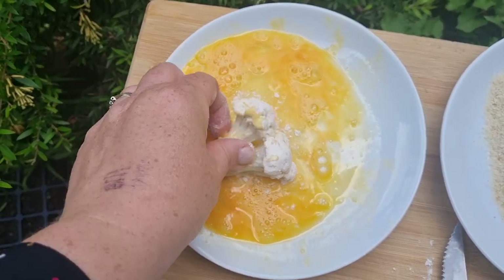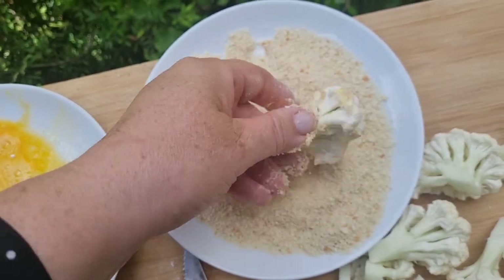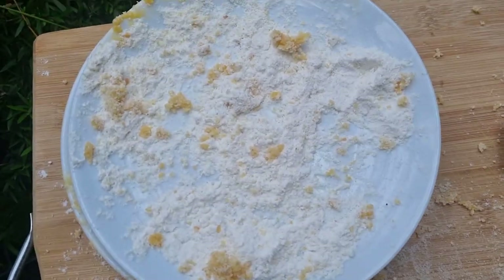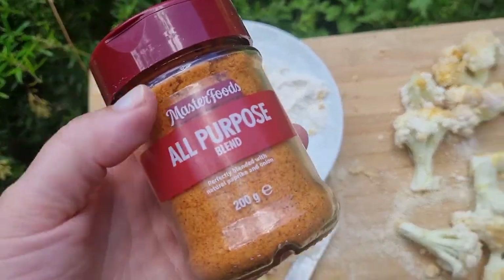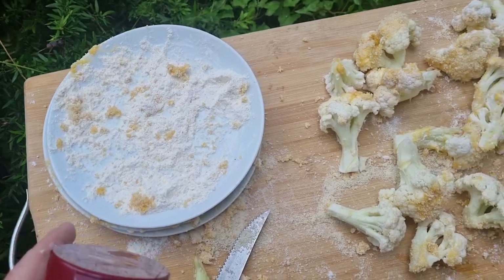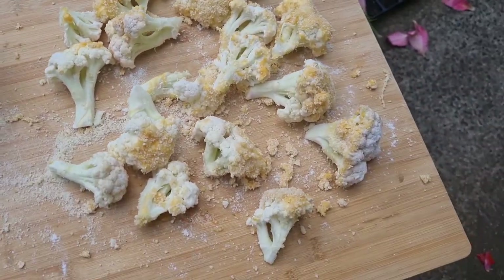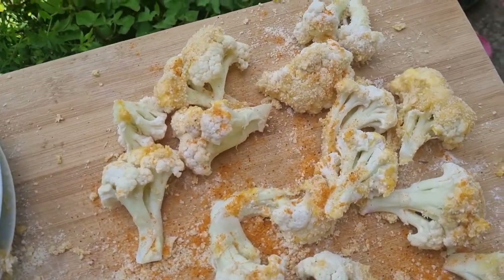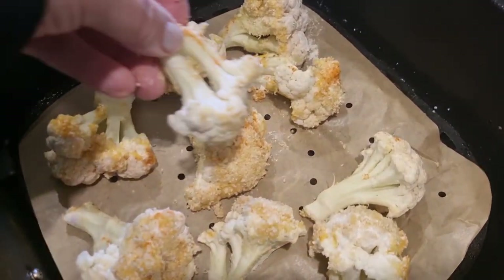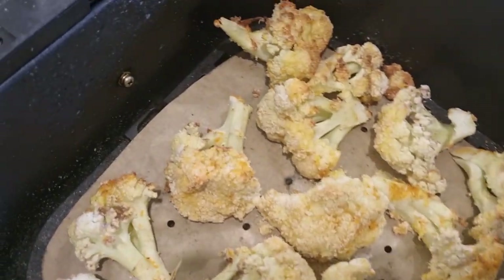Flour first, then the egg, and then cover it in a final layer of breadcrumbs. I completely forgot to season the flour — you can put some seasoning in the flour; I like to use an all-purpose blend, or you can use salt, pepper, onion powder, garlic, whatever you like. Since I forgot, I'm going to sprinkle some over the top of the cauliflower. The next step is to pop this in the oven or air fryer for 10 minutes at 180 degrees Celsius.